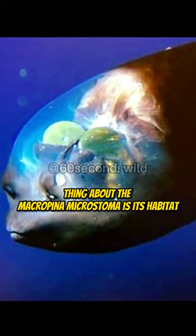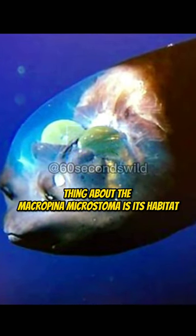But perhaps the most remarkable thing about the Macropena microstoma is its habitat. Found at depths of over a thousand meters, this fish is one of the few species that is able to survive and thrive in the dark, cold, and pressure-filled environment of the deep sea.